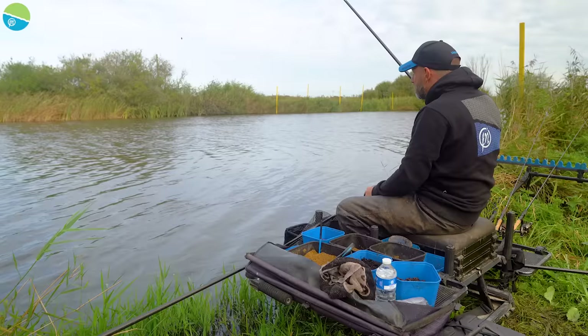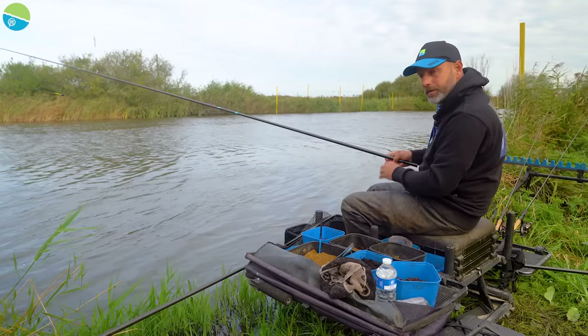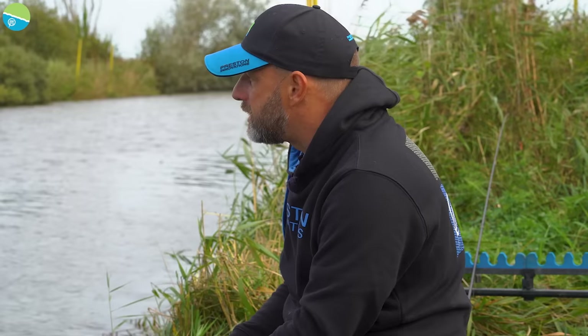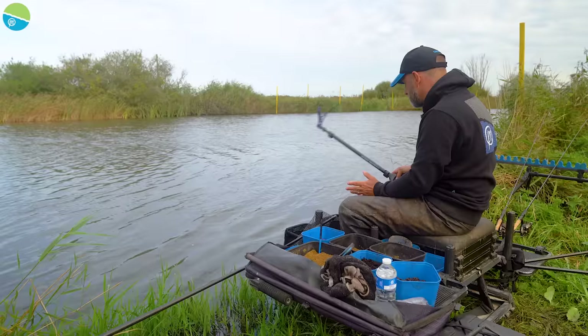We've been going for about 30 minutes and have a few little roach in the net. Although we're still getting plenty of bites, I think it's time to have a little go on the feeder and see how the pegs have settled down. I'm going to start on the far line. I expect to catch most fish on the near line, but because I've put more bait there I want to leave that a little bit longer still to settle.